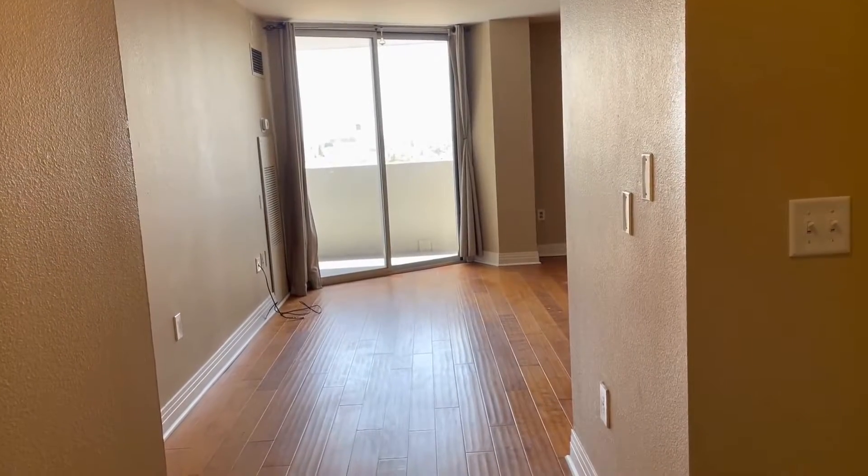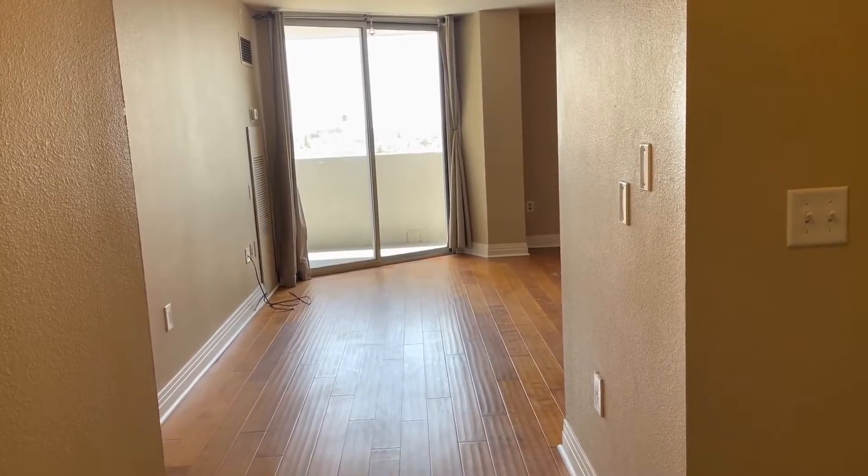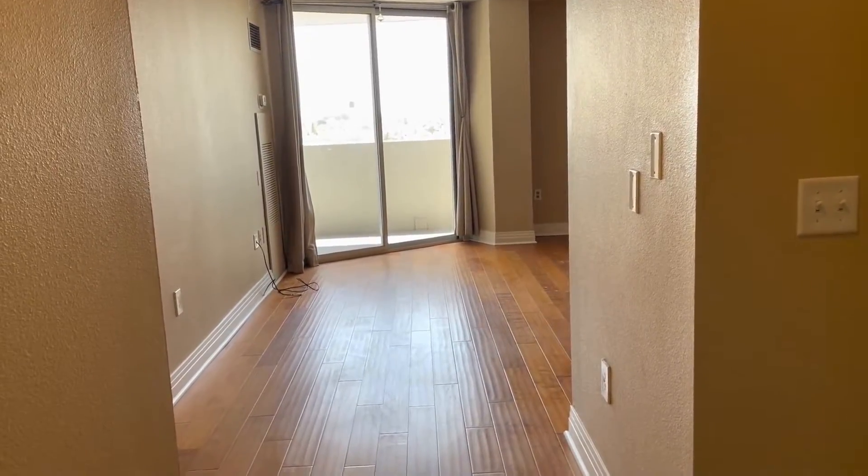Hello, my name is Liz Klayman with Grace Property Management, and today we are looking at 601 West 11th Ave, Unit 911.